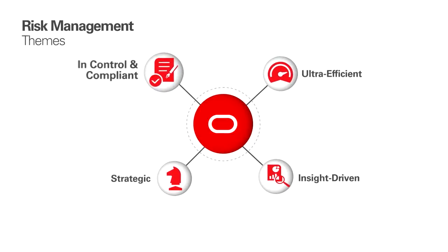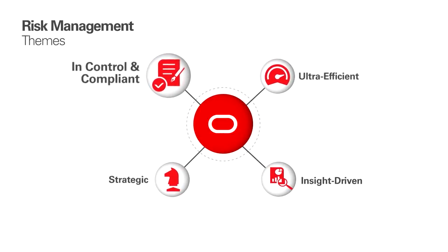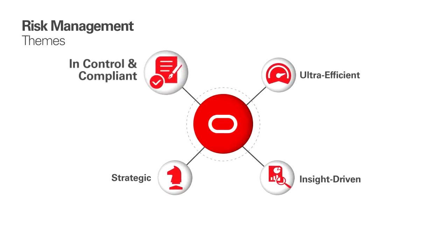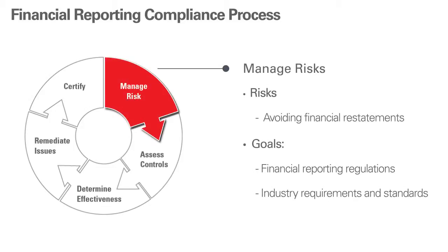Financial Reporting Compliance offers dedicated workflows with worklists and notifications that accelerate your organization's key processes. For example, identifying, assessing, and responding to financial reporting risks and goals — risks like avoiding financial restatements, for example due to inaccurate revenue recognition or classification.